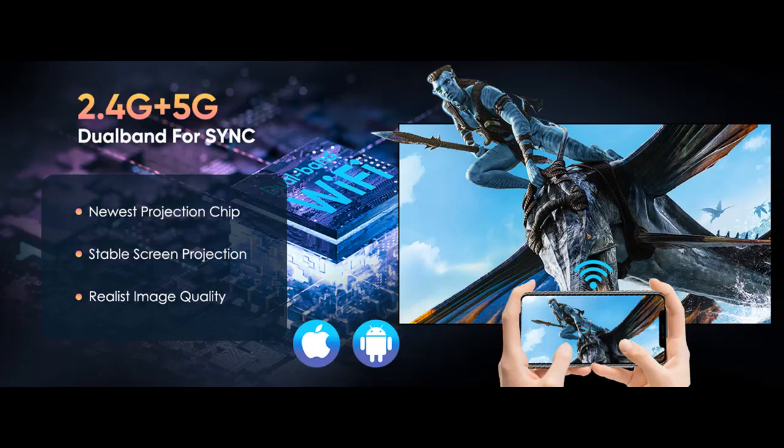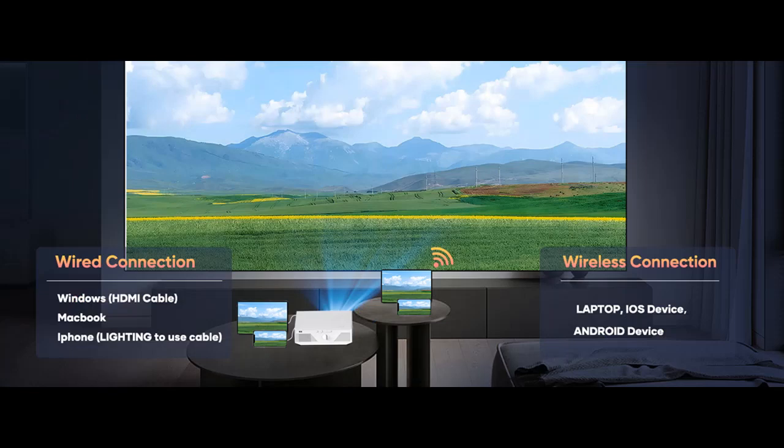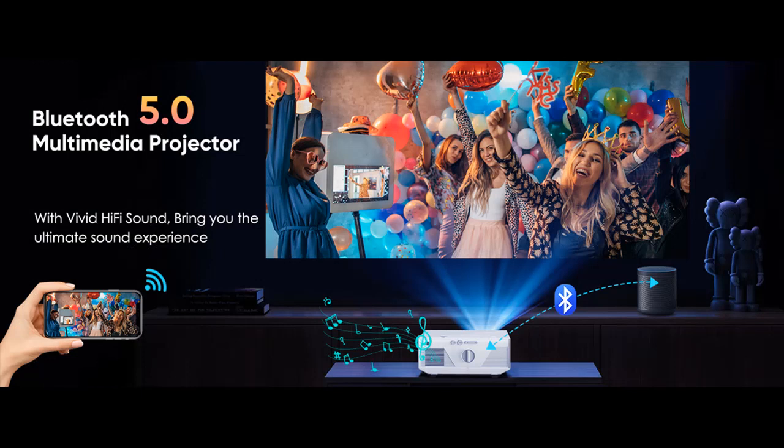2024 newest native 1080p, support 4K projector. The ZDK projector features high definition native 1080p FHD, remarkable 12,000 lumens brightness and 20,000 to 1 high dynamic contrast. NTSC color reaches 98%, restoring the true color and clarity of the picture.